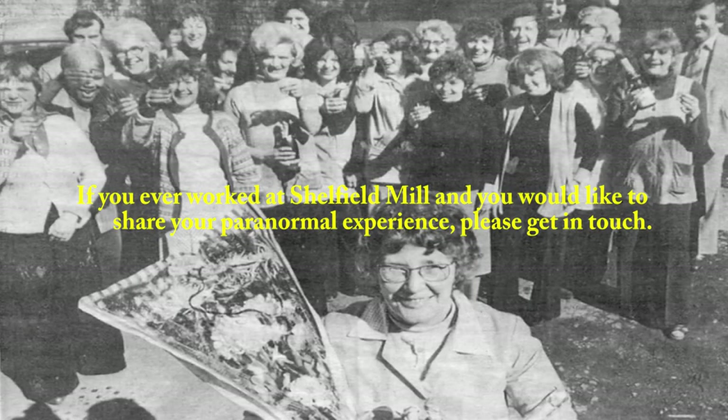If you ever worked at Shellfield Mill and you would like to share your paranormal experience, please get in touch.